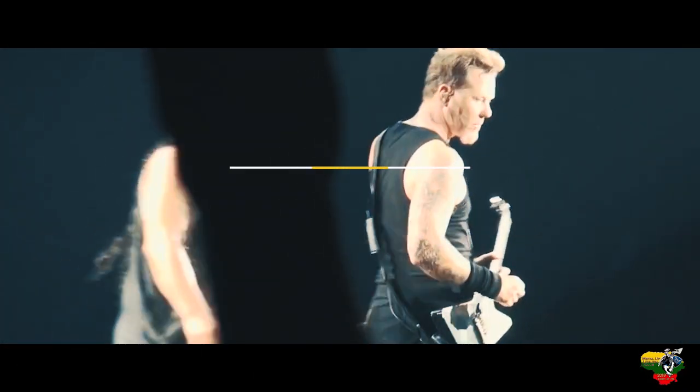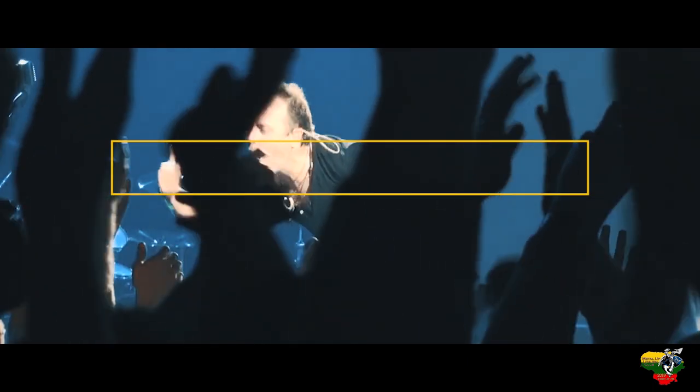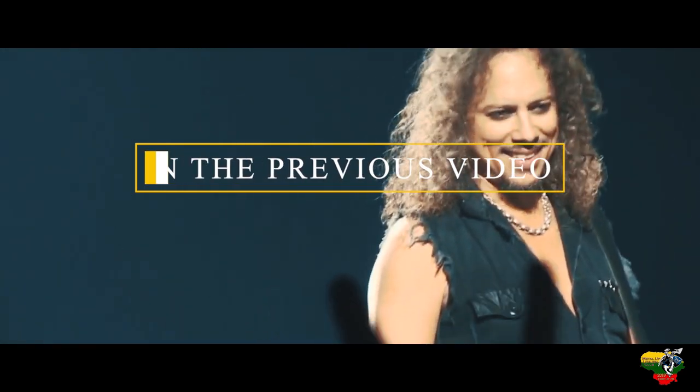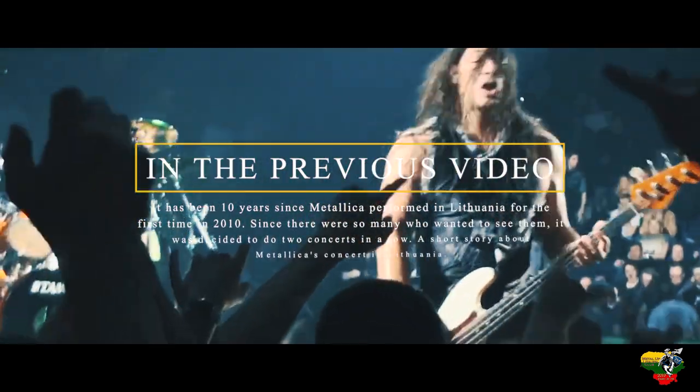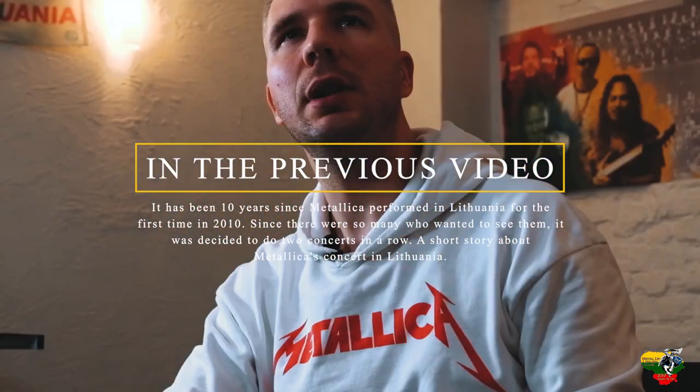Hello friends! I'm about to speak a little bit about Metallica. Last video was remembering a Metallica concert 10 years ago in Vilnius. On this day 10 years ago, Metallica first came to Lithuania, to Vilnius, and I want to remember this event, this concert, and tell you the story about it.